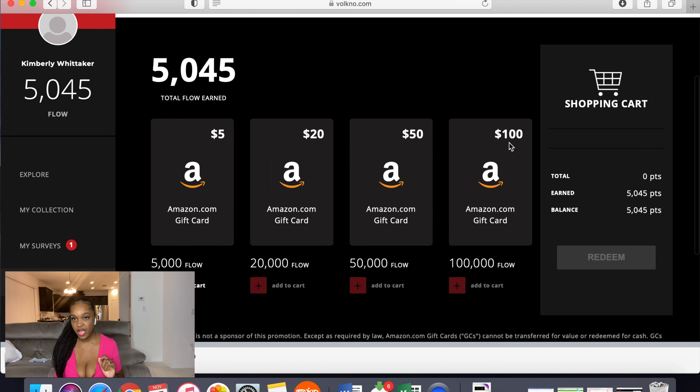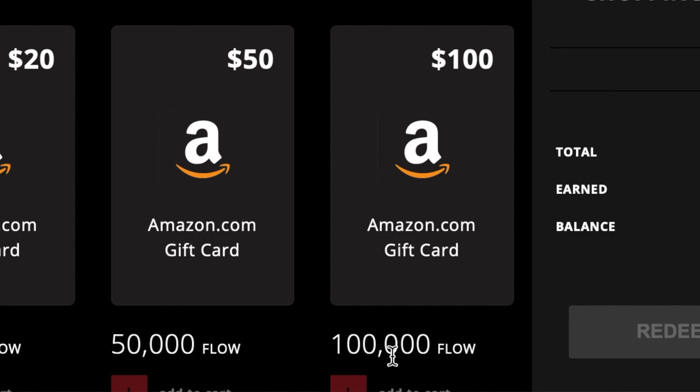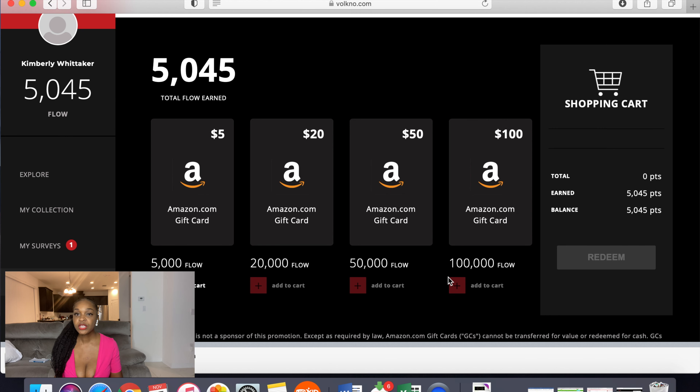Once you get to the website, you're going to create an account with an email address or you can use your Facebook account. This is just a website and not an app, so it's going to be quick and easy. It can be used on a phone, a tablet, or your computer. I actually use it on my phone, especially when I'm really busy and I only have one hand — scrolling through the website with the baby in the other hand.